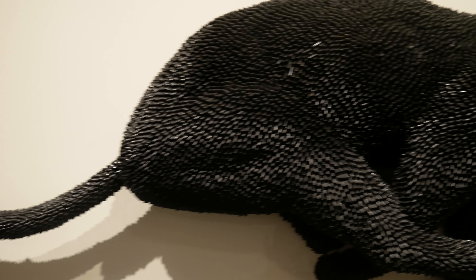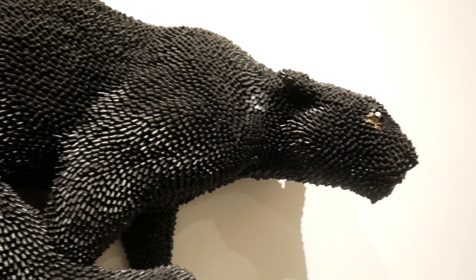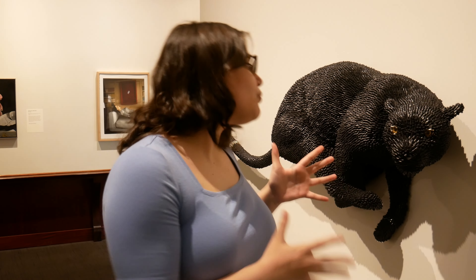It's almost like you're reclaiming the object. In this instance, he talks about how these objects have a lot of negative connotations — they're objects of death and destruction. And he collects them and repurposes them to make this beautifully intricate sculpture of a very beautiful and very powerful animal.